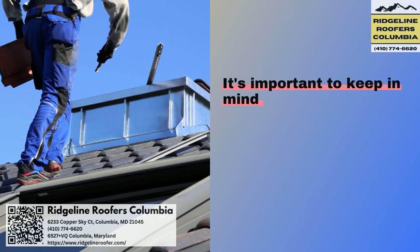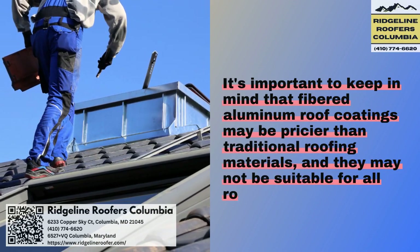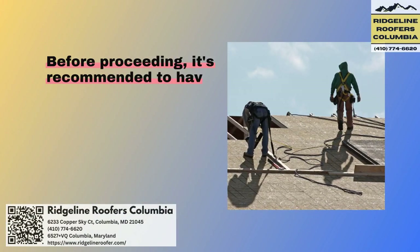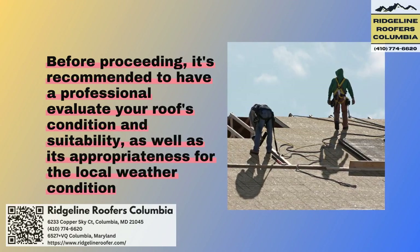It's important to keep in mind that fibered aluminum roof coatings may be pricier than traditional roofing materials, and they may not be suitable for all roof types or weather conditions. Before proceeding, it's recommended to have a professional evaluate your roof's condition and suitability, as well as its appropriateness for the local weather conditions.